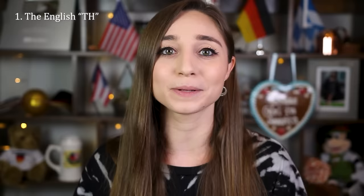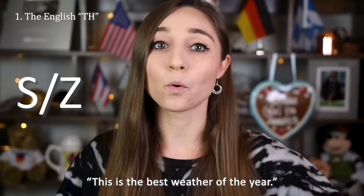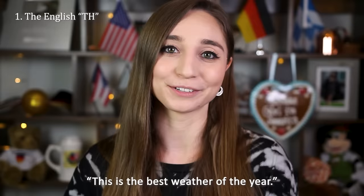Many Germans can't really pronounce the TH and instead will either replace it with an S or Z sound, as in 'zis is ze best weather of ze year,' or with a D sound, as in 'dis is de best weather of de year,' instead of 'this is the best weather of the year.' When I want to imitate a really strong German accent I usually do the first one.